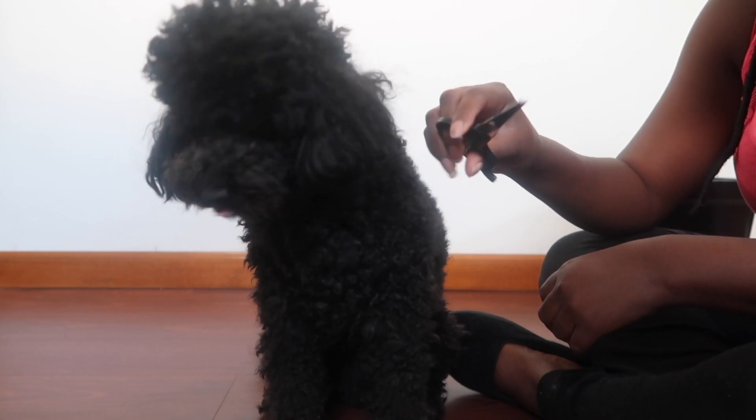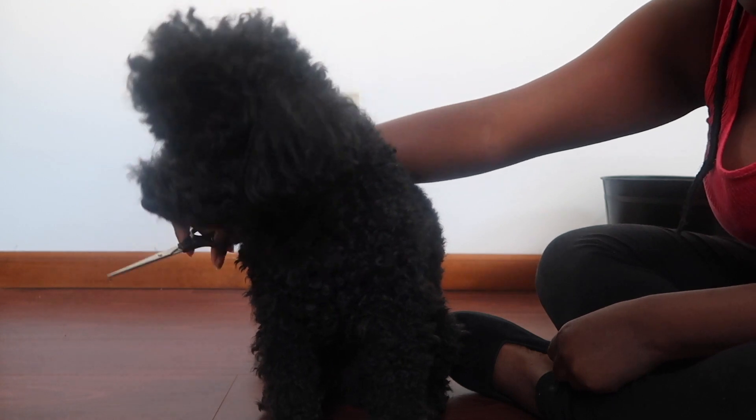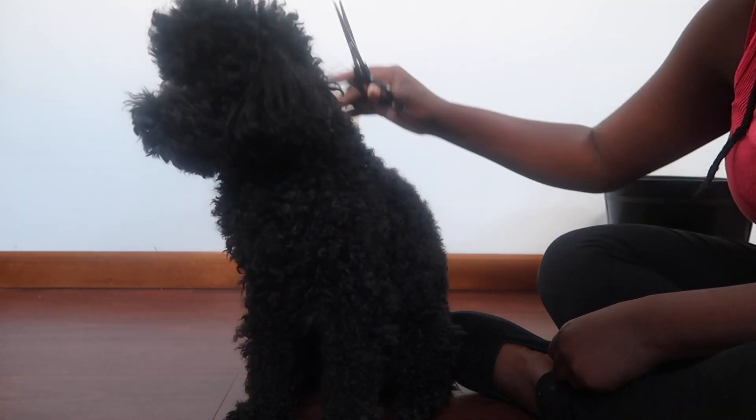You can see I already gave Neo a bath and blow dried him, and now I'm just testing the scissors with him — just getting him used to the hair and the scissors. And once I know he's comfortable, that's when I begin to start cutting him.